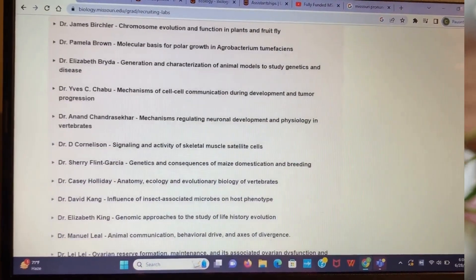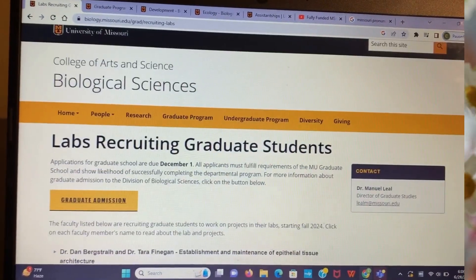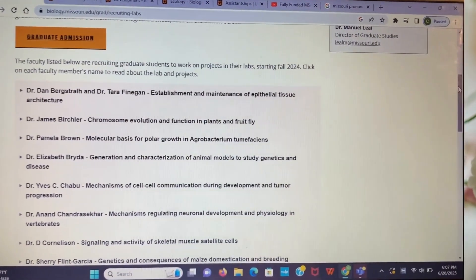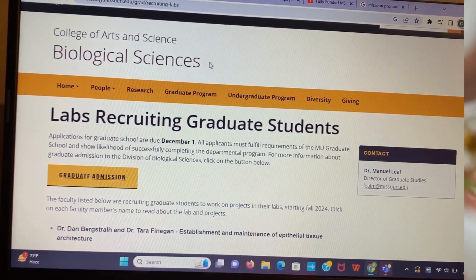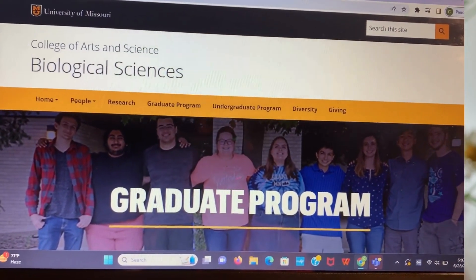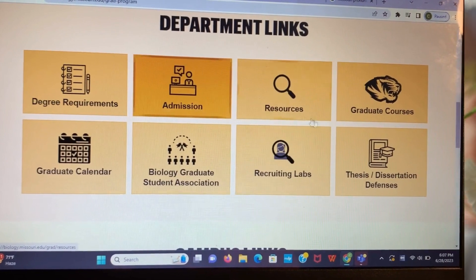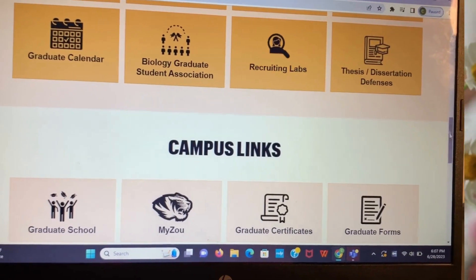All these faculty members, about 25 of them, have active research and will be recruiting students for next year. So this is the right time to reach out to all these faculty members, especially those whose research aligns with your interest. When you see something like this, I encourage you to visit the school website, which I did here. I visited the biological science department at the University of Missouri — these are the graduate programs and the requirements. You have to look through to see if you've met all the admission requirements and have all the documents ready. All the lab recruits and every information is on their portal.